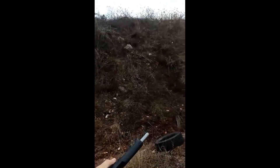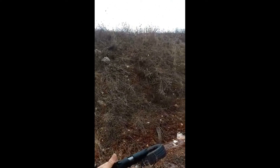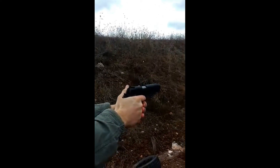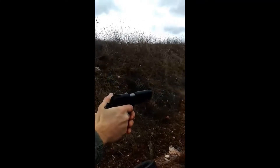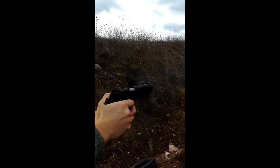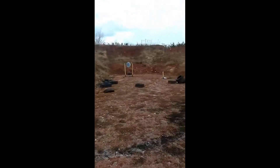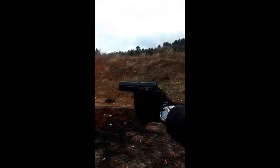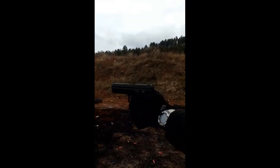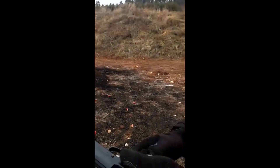The Taurus 1911 is a faithful reproduction of the original M1911 design, but it incorporates several modern features such as a beaver tail grip safety, an extended thumb safety, and an enlarged magazine release button. The Taurus 1911 is also available in a variety of finishes, including blued steel, stainless steel, and black oxide. Over the years, the Taurus 1911 has gained a reputation as a reliable and accurate pistol, and it has become a popular choice for both competitive shooters and personal defense.